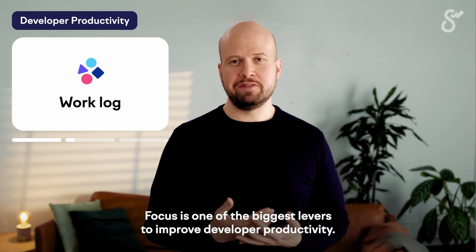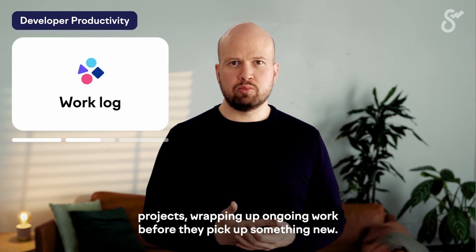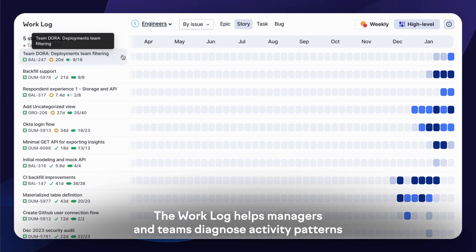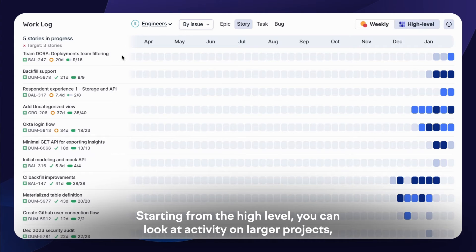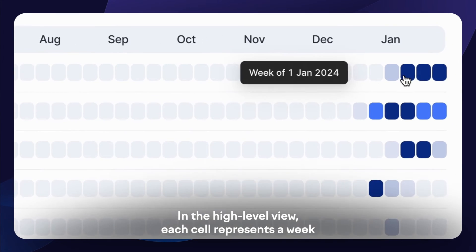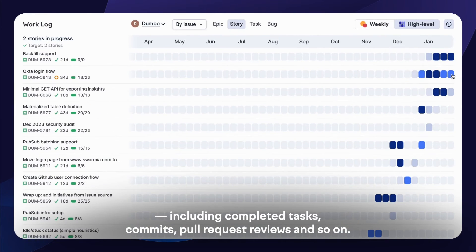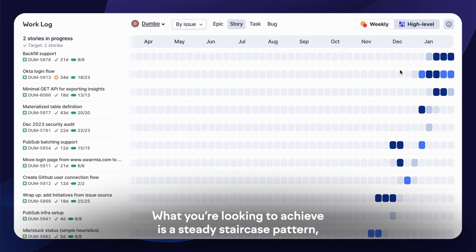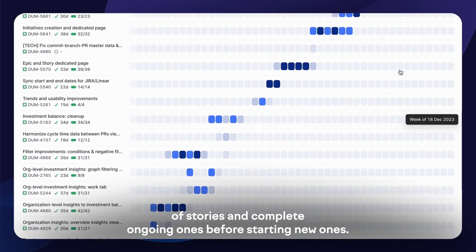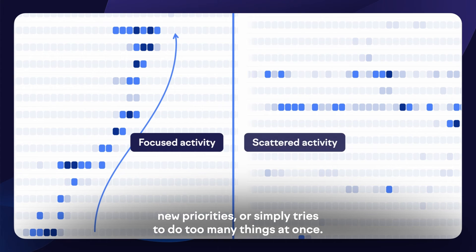Focus is one of the biggest levers to improve developer productivity. You'll want to ensure your teams are working on the right things, able to prioritize their work, and consistently completing projects — wrapping up ongoing work before picking up something new. The work log helps managers and teams diagnose activity patterns in ongoing work. Starting from the high level, you can look at activity on larger projects or drill down to the work of individual teams. In the high-level view, each cell represents a week, and the color indicates activity, where darker blue means more activity, including completed tasks, commits, pull request reviews, and so on. What you're looking to achieve is a steady staircase pattern where teams work on a manageable number of stories and complete ongoing ones before starting new ones. The anti-pattern becomes clearly visible when a team gets dragged to ever-changing new priorities or simply tries to do too many things at once.